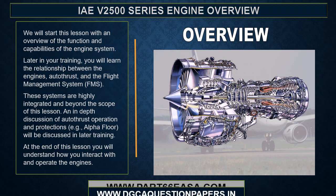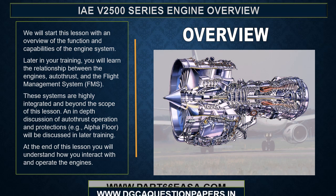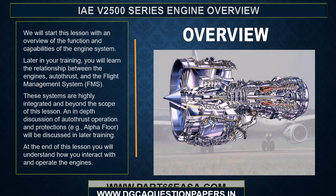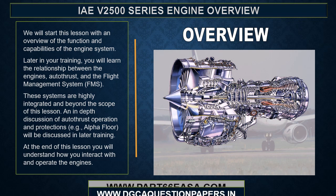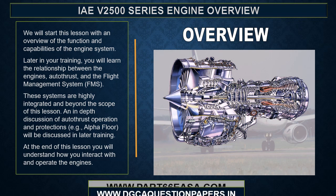We will start this lesson with an overview of the function and capabilities of the engine system. Later in your training, you will learn the relationship between the engines, auto thrust, and the flight management system. These systems are highly integrated and beyond the scope of this lesson. An in-depth discussion of auto thrust operation and protections, such as alpha floor, will be discussed later in training. At the end of this lesson, you will understand how you interact and operate the engines.